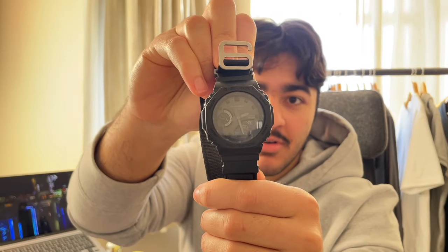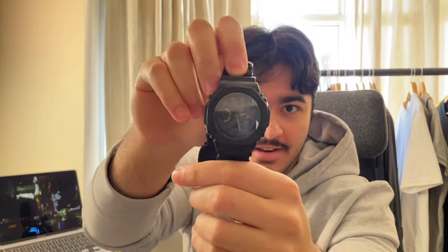Next up, we have my watch of choice, my daily watch. This is my G-Shock GAB-2100. I've had this watch for about two years, almost two years, and I absolutely love it. I've been wearing this non-stop ever since I bought it. I do rotate occasionally from my watch collection, which I've written a blog post about — I have a Seiko, I have some Casios. I'll leave it in the description if you want to check out all my other watches.